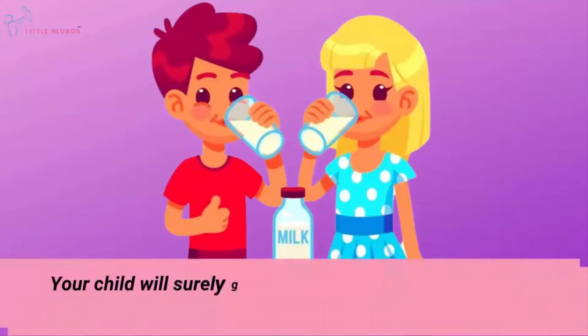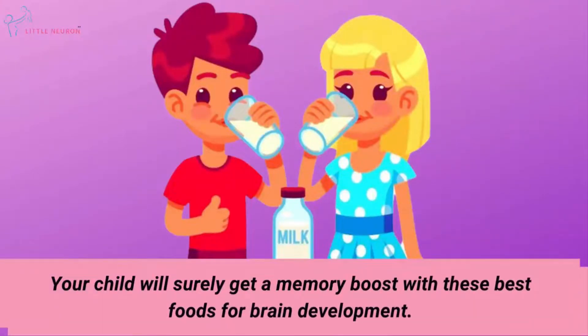Your child will surely get a memory boost with these best foods for brain development.